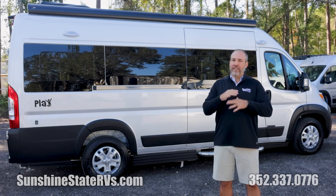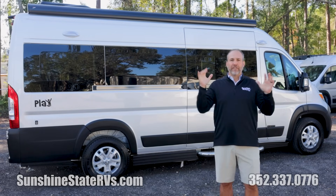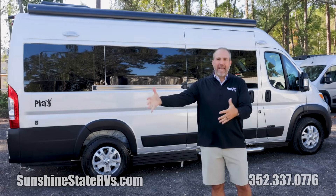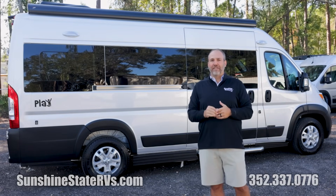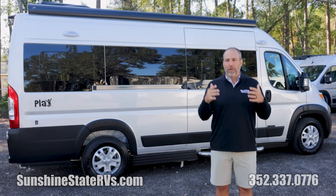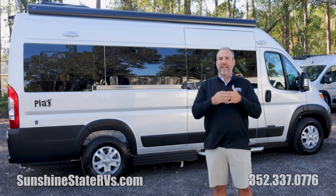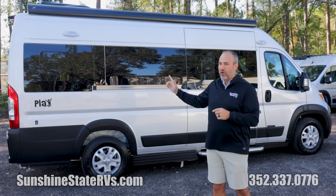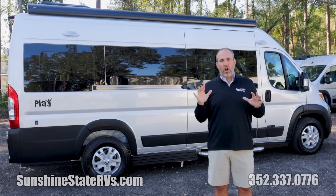At Sunshine State RVs, all we do are Class B RVs. We sell Class B RVs all over the country. We deliver free anywhere in the United States. We give free valet pickup and drop off for service around our area, guarantee service appointments in five days. All we do are Class B vans. Check this out and see the one thing that makes this Roadtrek Play different and unique from any other Class B on the market.